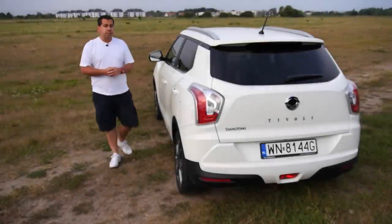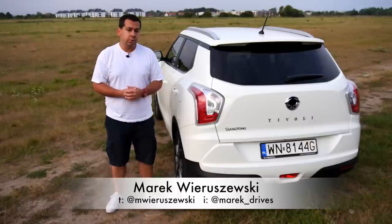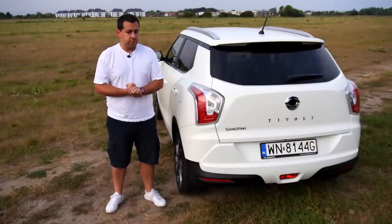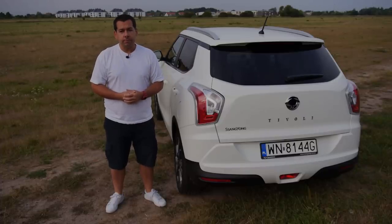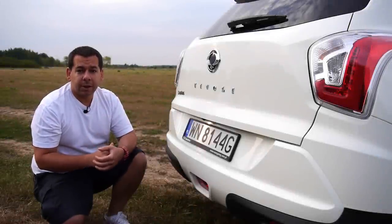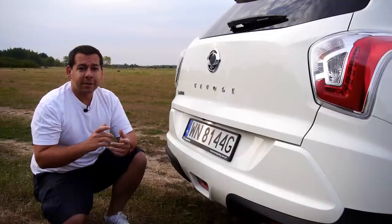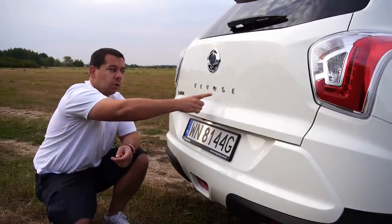The Ssangyong Tivoli — this is the B crossover segment contender in question — looks like a love child of the Nissan Juke and Kia Soul. Both have bold yet questionable design, and the Tivoli is slightly bigger than either of them. The name Tivoli was predictably derived from an Italian town, but rumor has it that someone in the marketing department liked the fact that Tivoli, spelled backwards, reads 'I love it.'